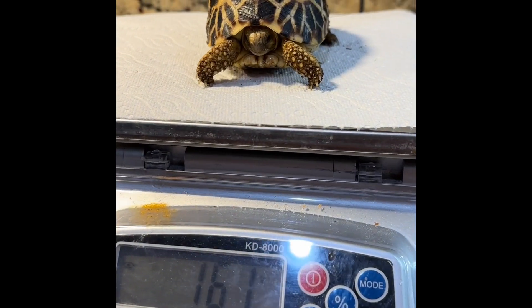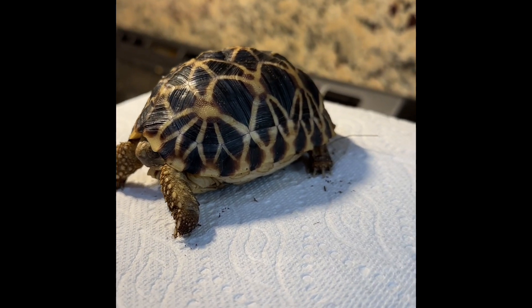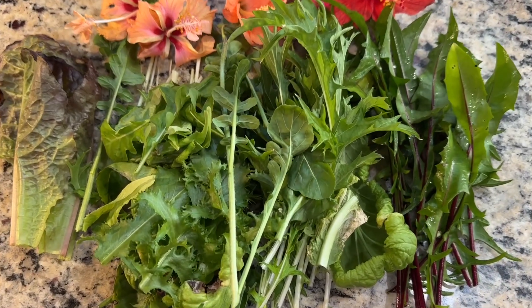By feeding your tortoises a variety of healthy foods, you can ensure consistent growth and overall health. This is Gamora, my juvenile Burmese star getting her weekly weight check. This is what all of my tortoises are eating today.